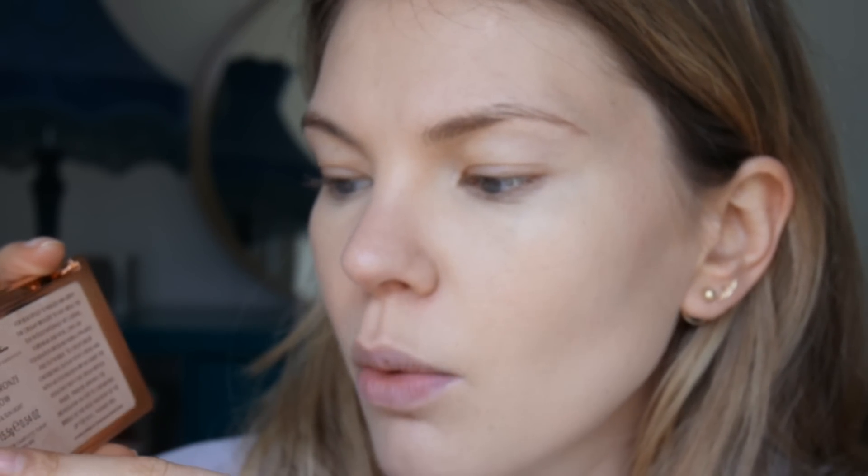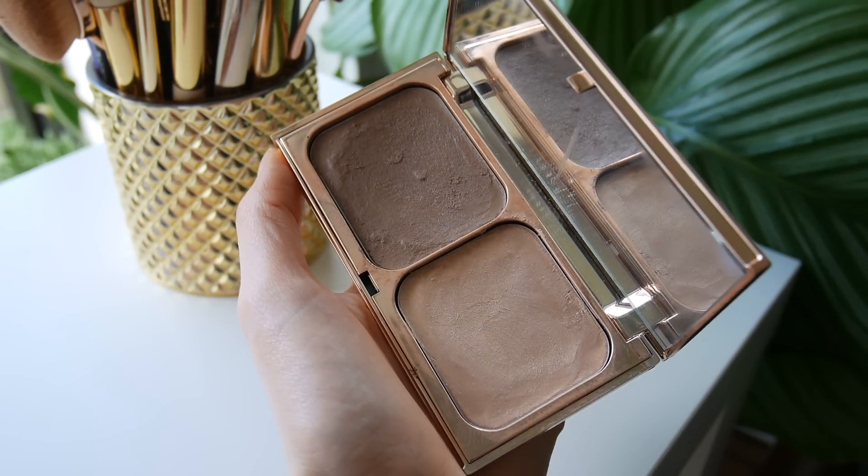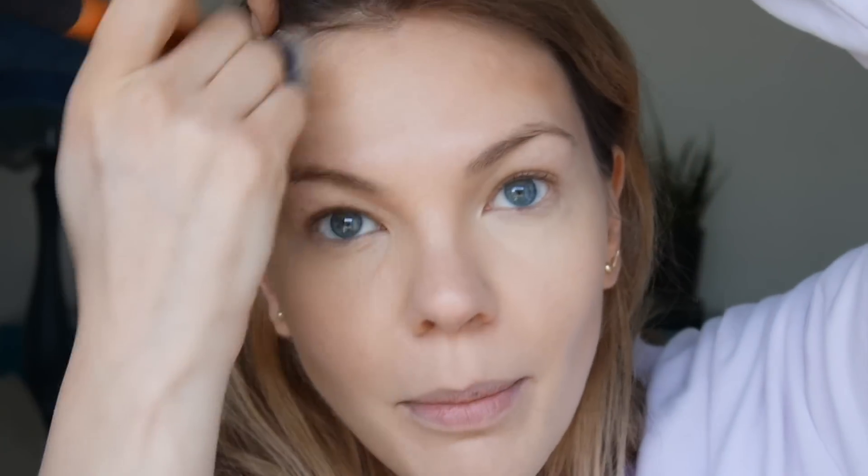Another product I've had for a while is the Filmstar Bronze and Glow in Sun Tan and Sunlight. It was a collaboration with Norman Parkinson and has that beautiful image on the packaging. This is the cream version of the highlighter and bronzer — I did get the powder one as well but I find it can look a little bit dirty. As you can see, it blends out really easily.